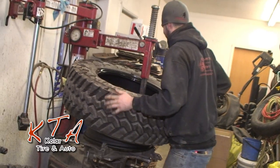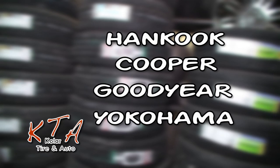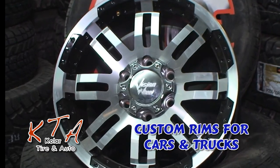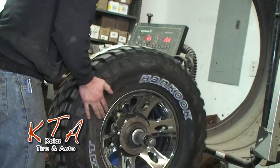For all your tire needs, Kohler Tire is here for you, with name brands like Hankook, Cooper, Goodyear, Yokohama, and more, plus custom rims for cars and trucks, and general automotive repair. There's no need to go anywhere else.